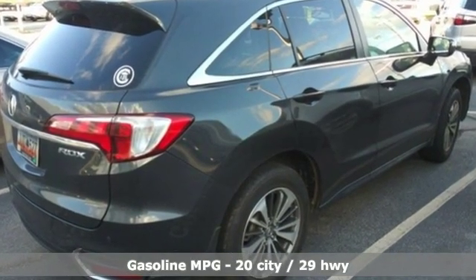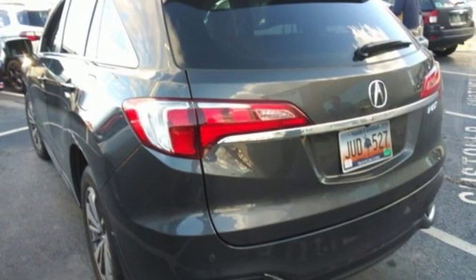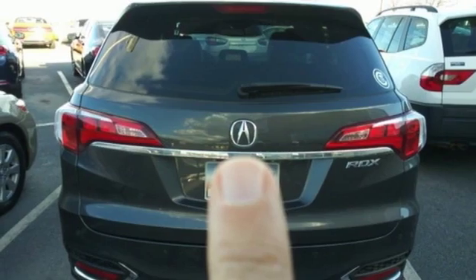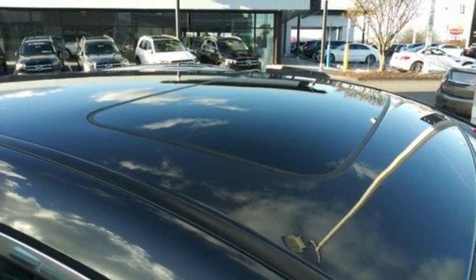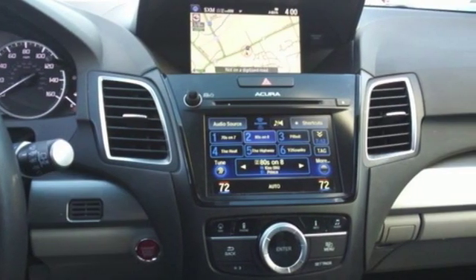Streaming audio, power heated mirrors, voice activated climate controls, auto dimming rear view mirror, doors and push button start proximity key, dual zone climate control, V6 engine, power sliding and tilting sunroof, gas pressurized shocks, and front heated and ventilated leather bucket seats.